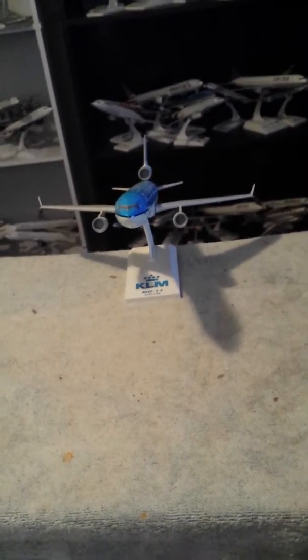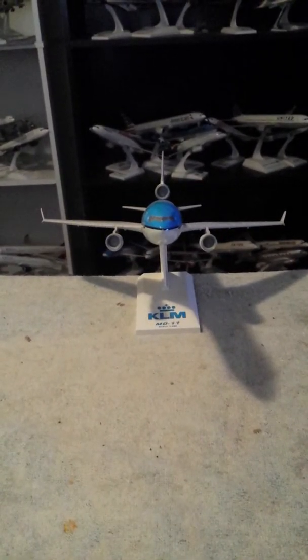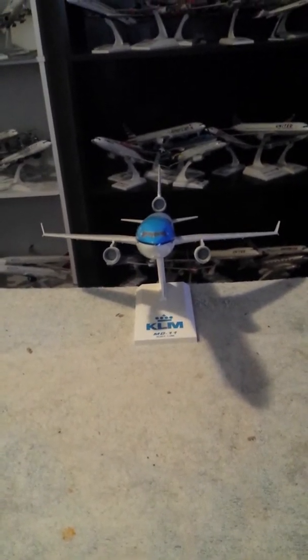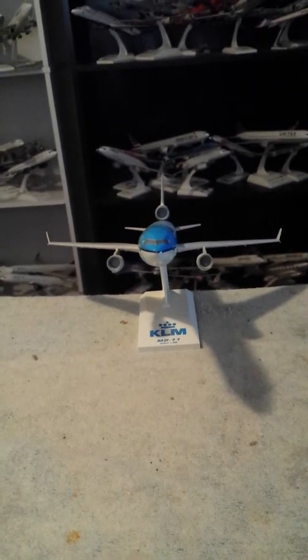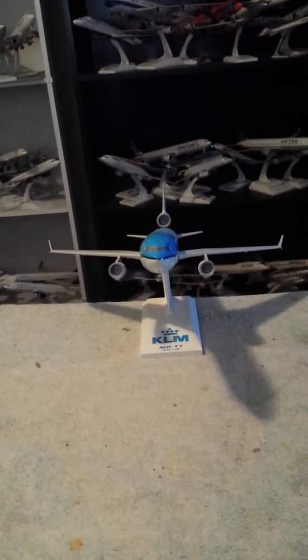Hey guys, how you doing today? This is CaptainA3A once again, with our airplane review. This is the McDonnell Douglas MD-11 from KLM Royal Dutch Airlines and Skymarked.